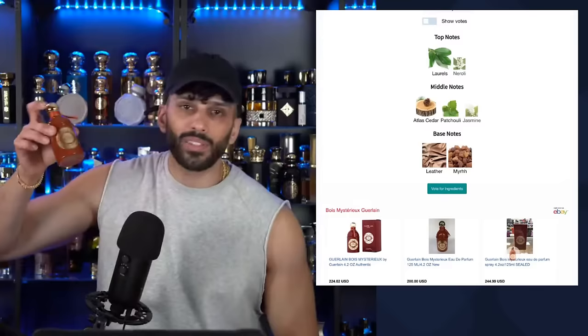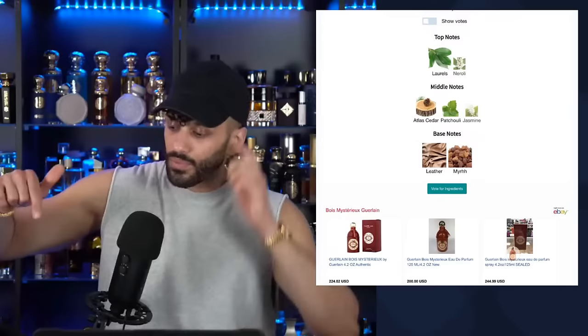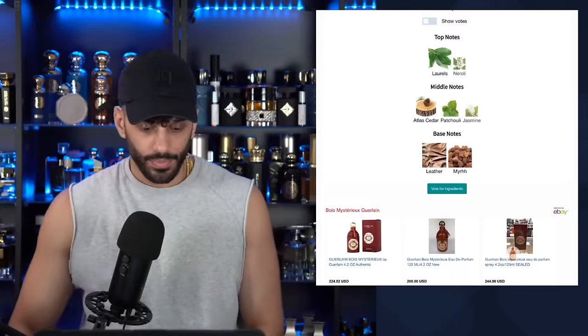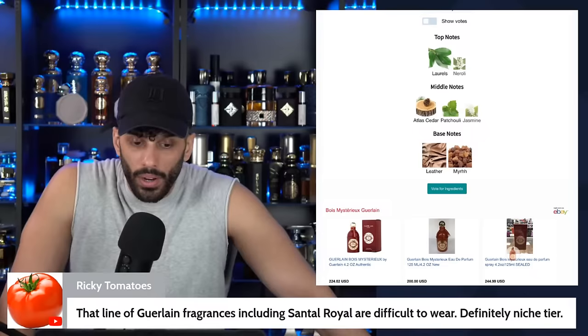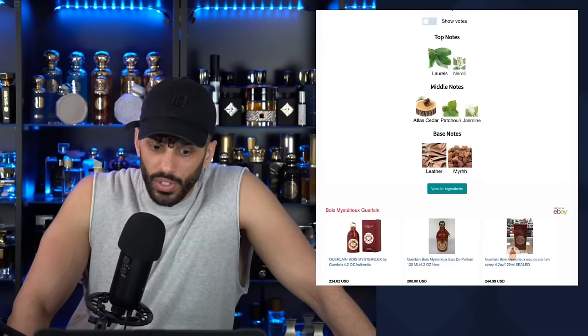First impression six — that's what I'm going to give it. That line of Guerlain fragrances including Santal Royale are difficult to wear — definitely niche tier. This one is much more complex. I actually really enjoy Santal Royale, but the other ones are very different. Very different.